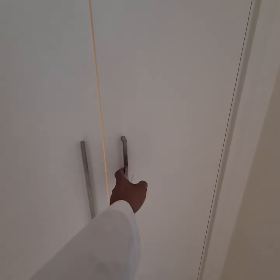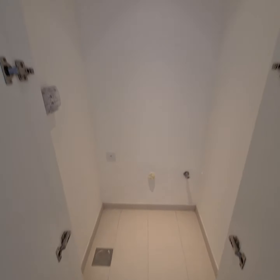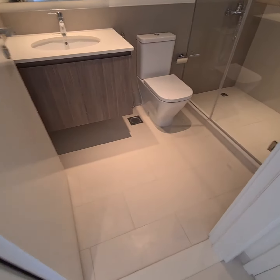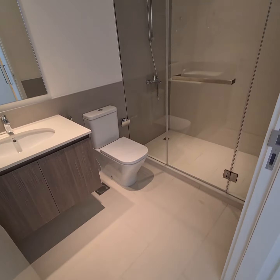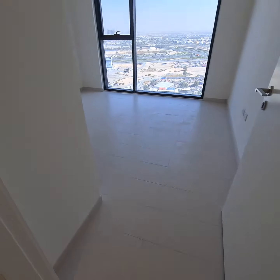This is the laundry. And this is the bedroom.